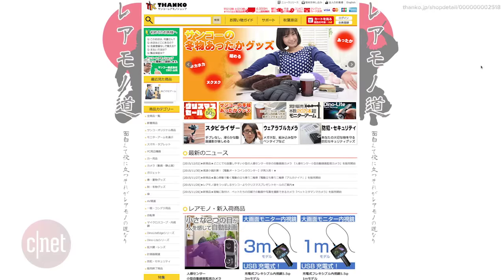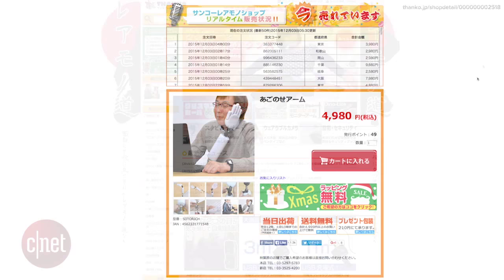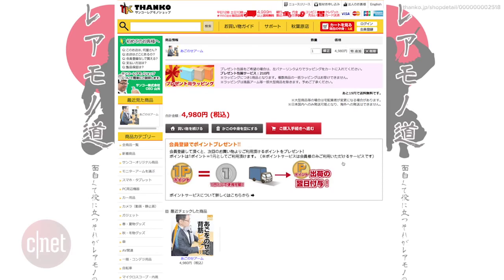The product comes to us from the Thanko store in Japan and costs about $40 US dollars. Unfortunately for everyone, it is currently sold out because it was such a popular product.